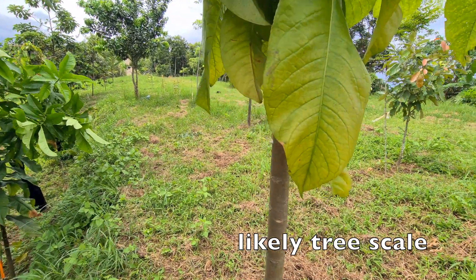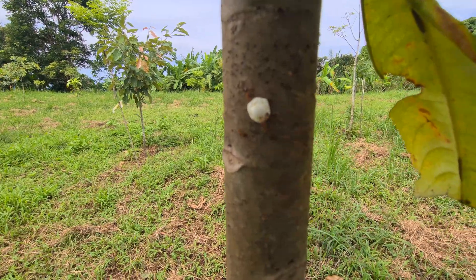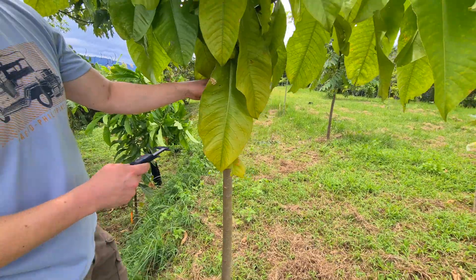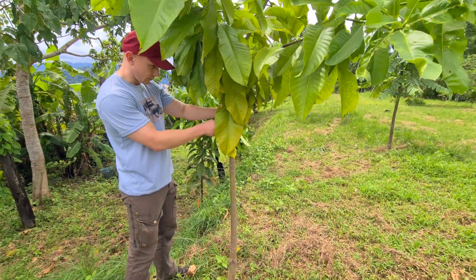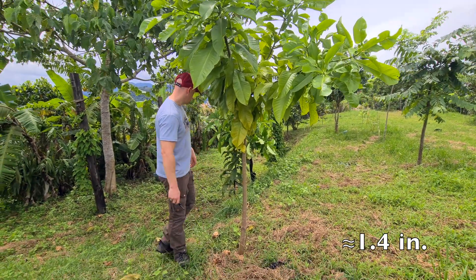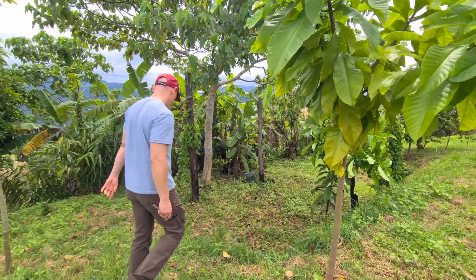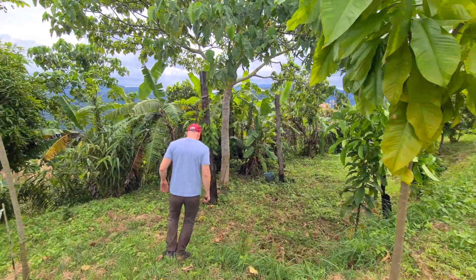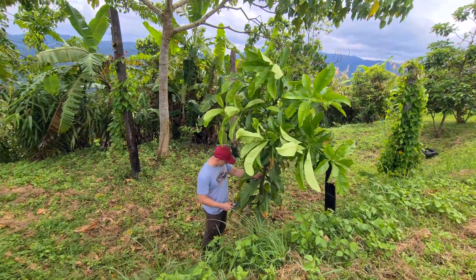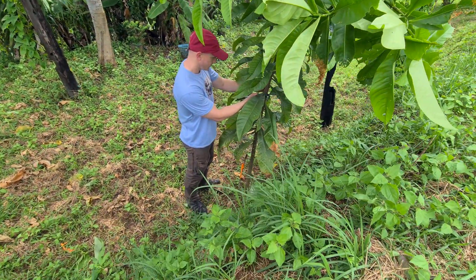There are ants around here — it might be another type of scale insect. I see that on the other Tawag too. These don't have as big a diameter, but vertically they've grown quite a bit. About 3.5 centimeters on this one. This one's grown pretty quickly — about the same, 3.2.